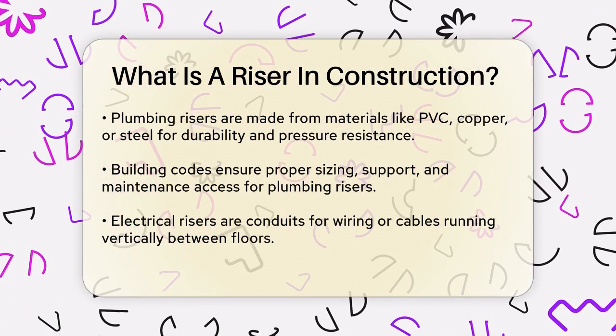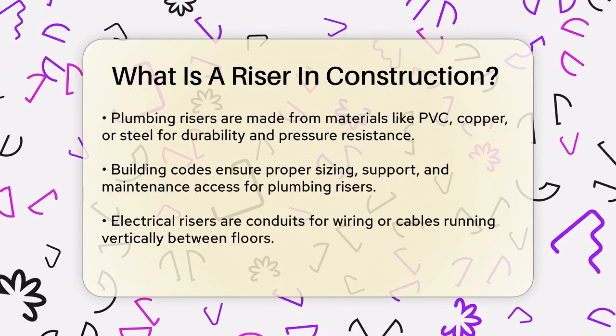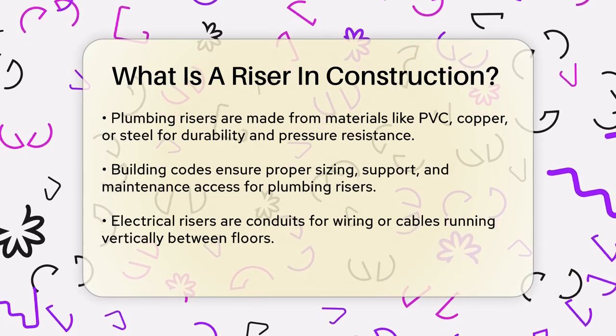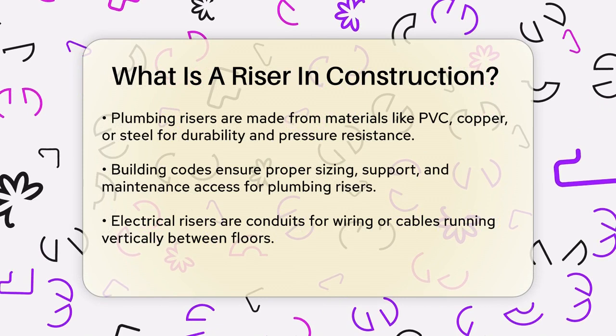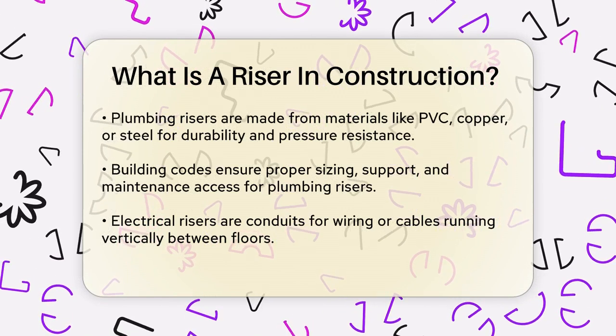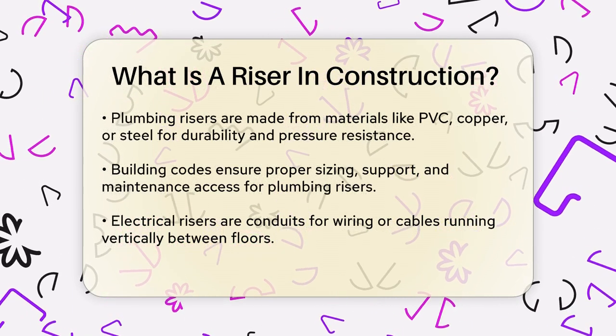In plumbing systems, a riser refers to the vertical pipes that carry water, sewage, or other fluids between different floors of a building. These pipes are crucial for distributing fresh water to faucets and toilets, and for carrying away wastewater. They are usually made from durable materials like PVC, copper, or steel to withstand the pressure and flow of water.